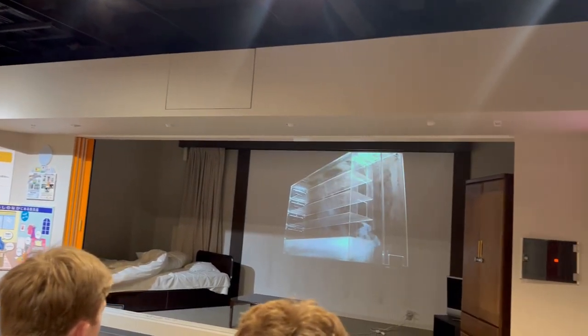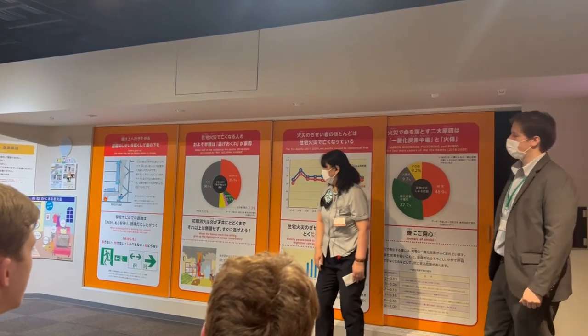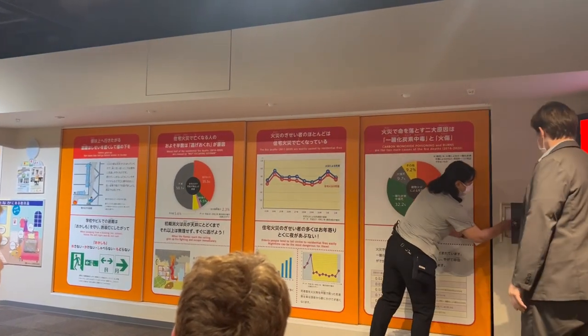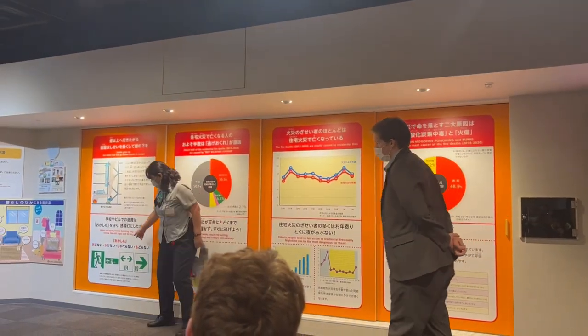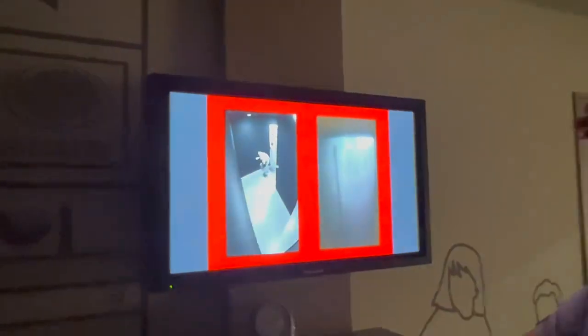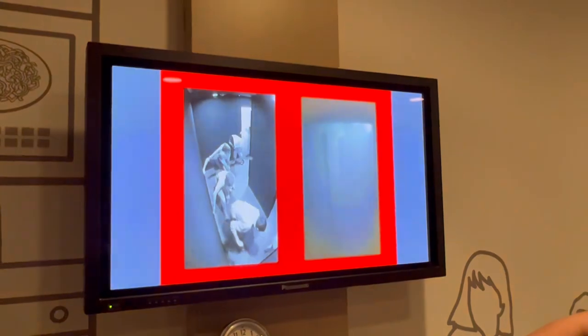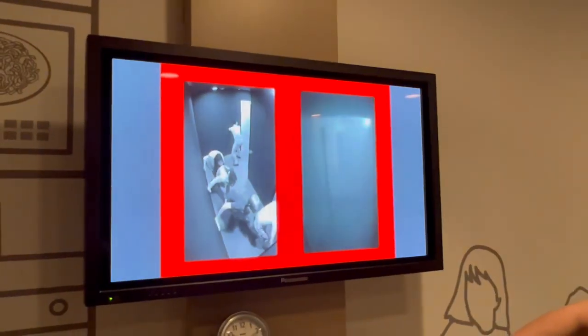The next simulation we went to was a fire escape simulator. Same as with the earthquakes, before we began we were instructed about safety precautions that are necessary to take when there is a fire. In this simulator I led my group, and we were instructed to stay low and cover our mouth with one hand while keeping the other hand on the wall to guide us. Every building in Japan has green lights that lead you to the exit in case of a fire emergency, so I used those to lead my group out of the room.